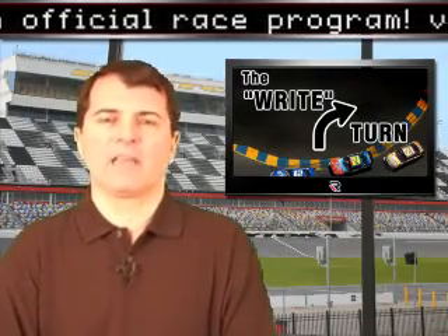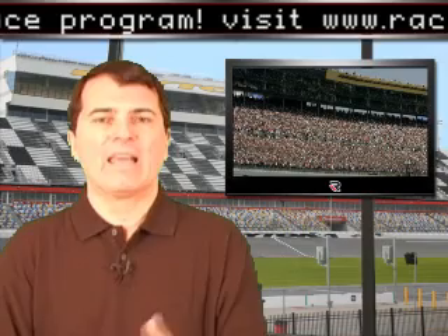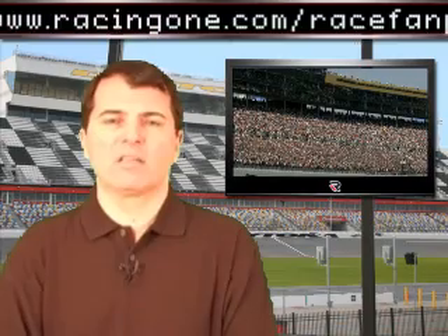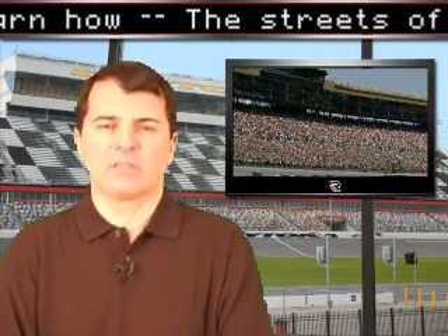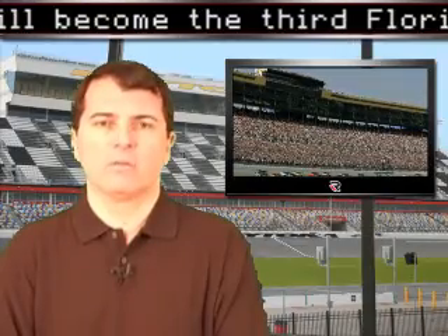As we head off to Texas, let's open up the Racing One notebook and give you some news and notes from around the racing world. Kansas Speedway was in the news a couple of months ago about a new hotel and casino that might be built on track grounds. A Hard Rock hotel and casino is back in the works, and if that facility is built, Kansas Speedway officials will petition NASCAR for a second Sprint Cup weekend that could come as soon as 2011.